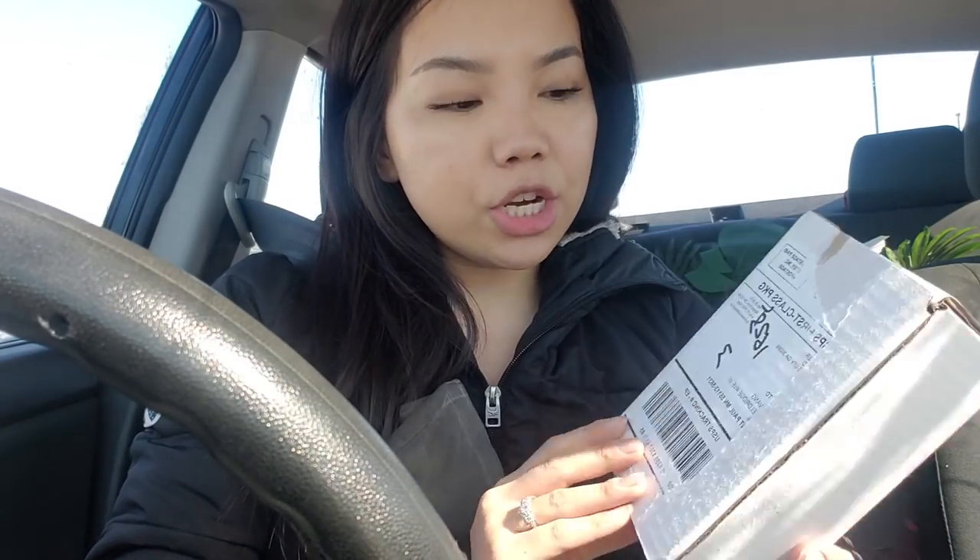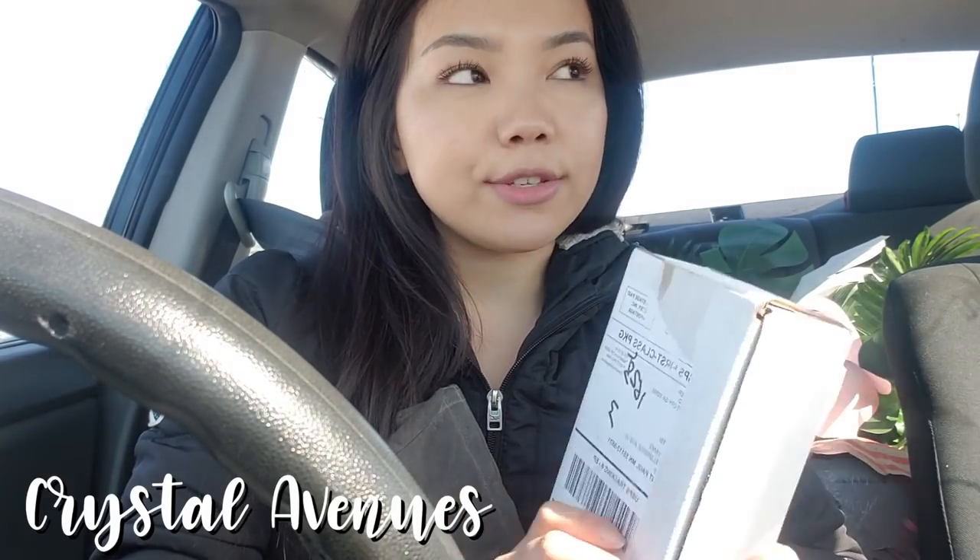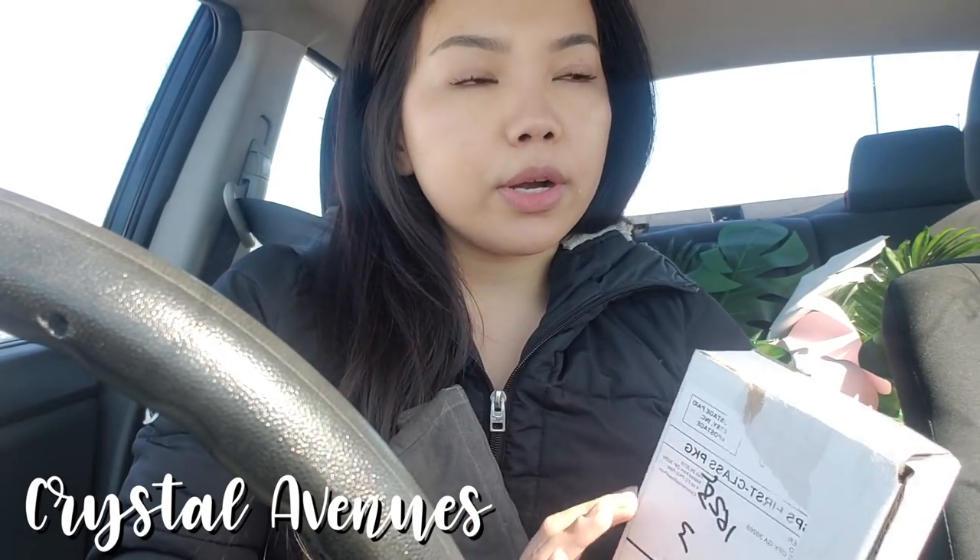I'm actually at the mall in the parking lot right now. I'm going to go to Sephora first and then Victoria's Secret. I just got my bridal earrings in the mail today and I'm so excited, so I thought I would open them on camera for you guys. I got my earrings from an Etsy shop called Crystal Avenue — she has so much jewelry, it's so pretty, I could not decide. And they're so affordable.